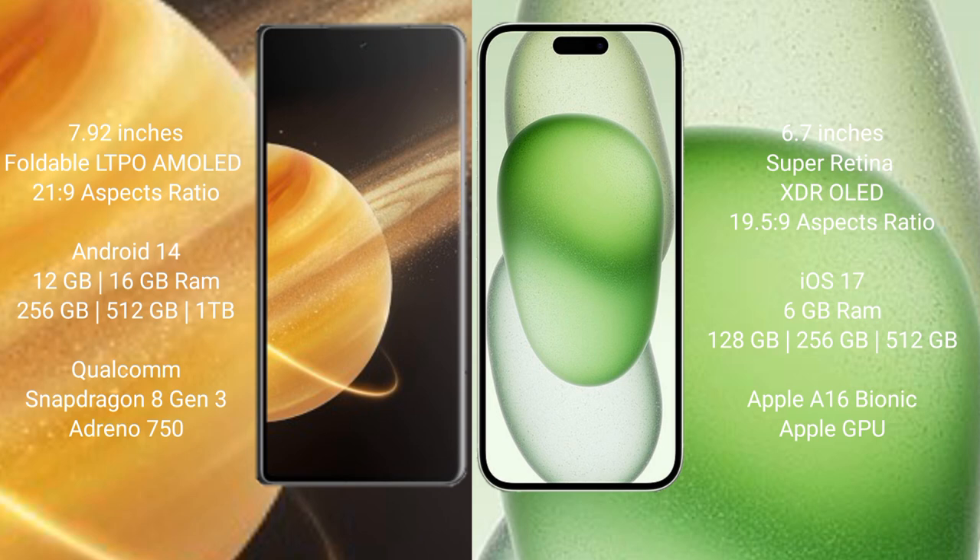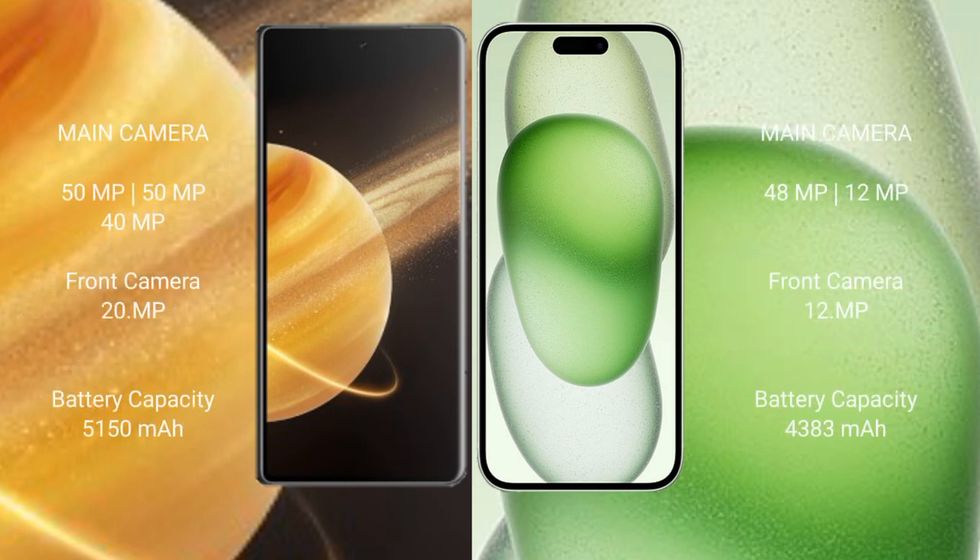The Honor Magic V3 comes with 12GB or 16GB RAM and 256GB or 512GB or 1TB internal storage, with a Qualcomm Snapdragon 8 Gen 3 processor and GPU. The iPhone 15 Plus comes with 6GB RAM and 128GB or 256GB or 512GB internal storage, with the Apple A16 Bionic processor and its GPU.